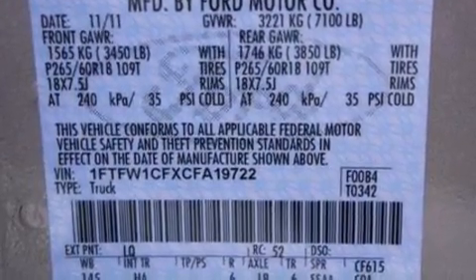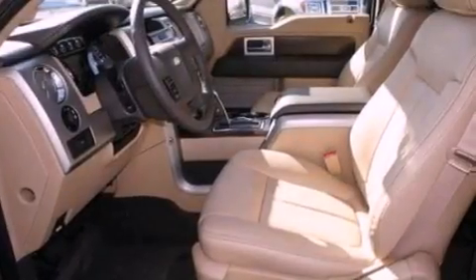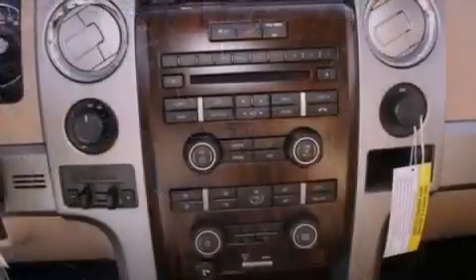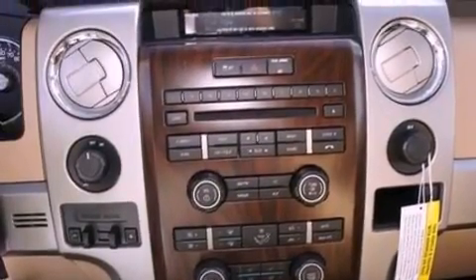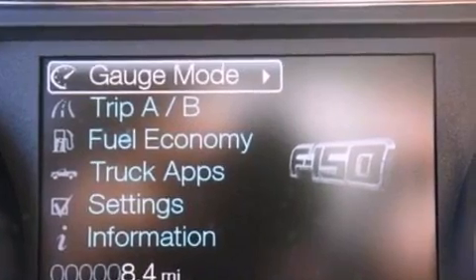All of the following features are included: a double wishbone independent front suspension, a low tire pressure indicator, traction control and stability control systems, an engine immobilizer theft deterrent system, 12-volt power outlets, an anti-lock braking system, side curtain airbags, door reinforcement beams, and power windows.